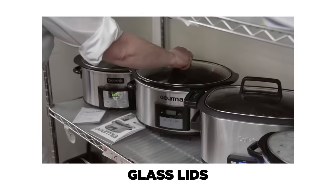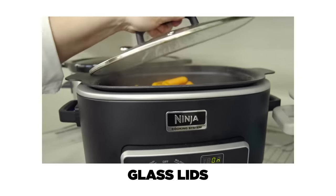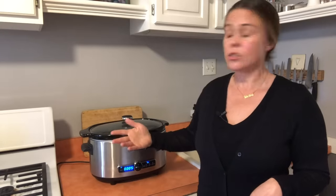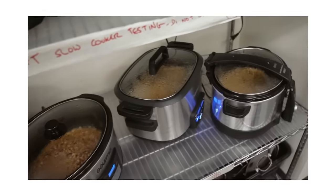We went into our testing with a couple parameters. We love glass lids — that was a must-have on our list. Every time you lift the lid of a slow cooker, you release heat and you slow down the cooking progress. These things already take a long time to cook, so with a glass lid you can just peek through to check the status. You don't need to worry about releasing heat or slowing everything down. A glass lid will keep you nice and true to your recipe times.